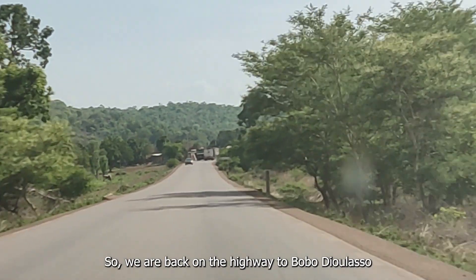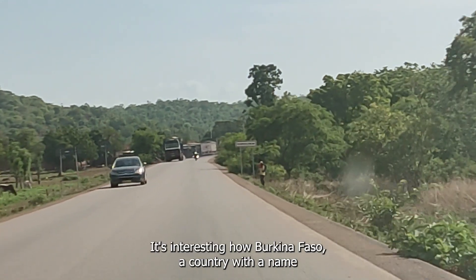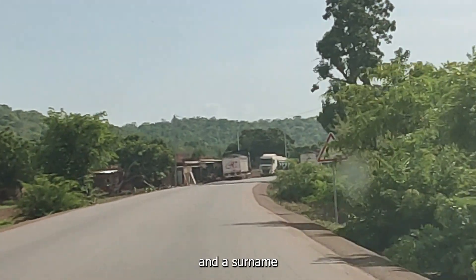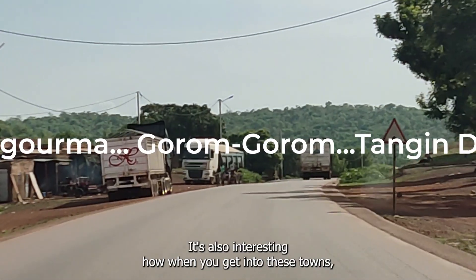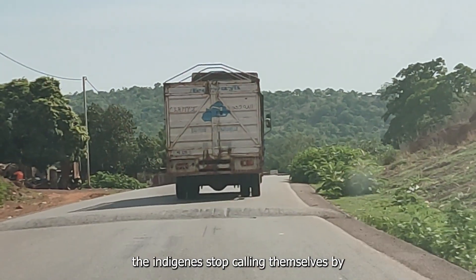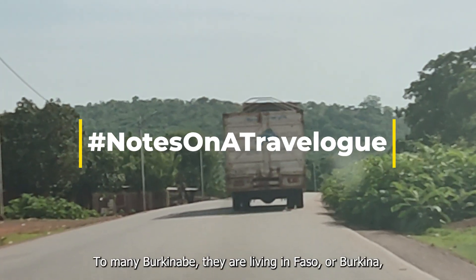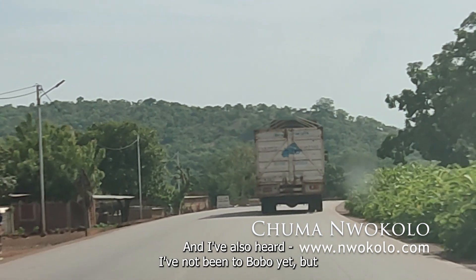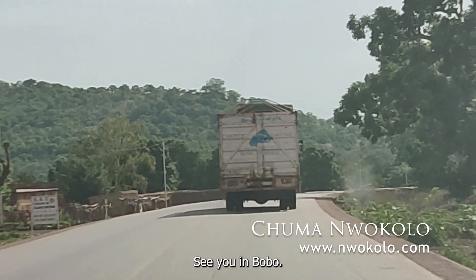So we're back on the highway to Bobo-Dioulasso, the town with a name and a surname. It's interesting how Burkina Faso, a country with a name and a surname, births these double-jointed towns like Bobo-Dioulasso. It's also interesting how when you get into the towns, the locals stop calling them by their full name. Too many people in Burkina Faso are living in just 'Faso' or 'Burkina.' I've not been to Bobo yet, but people are already referring to this town simply as 'Bobo.' See you in Bobo!